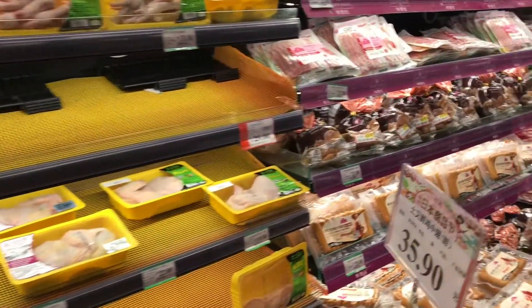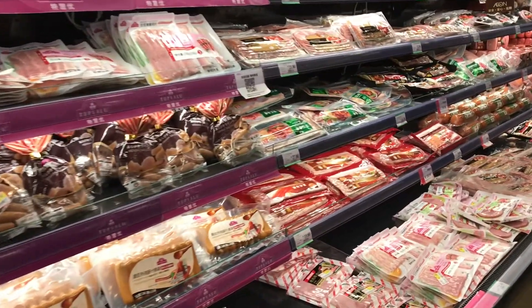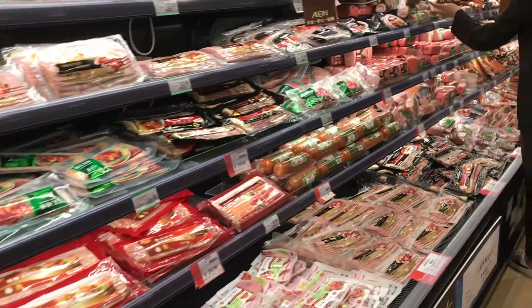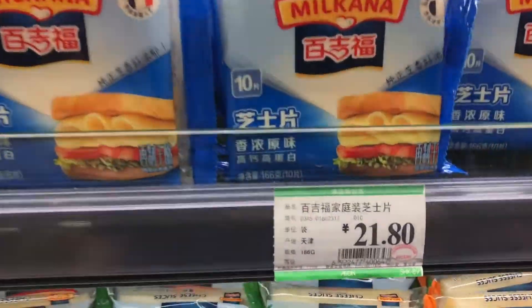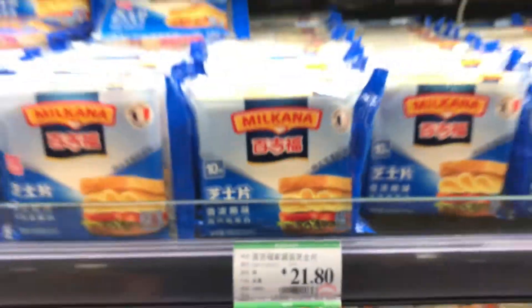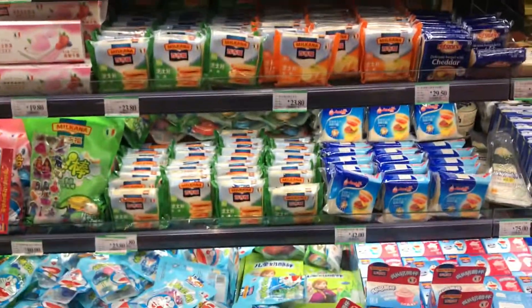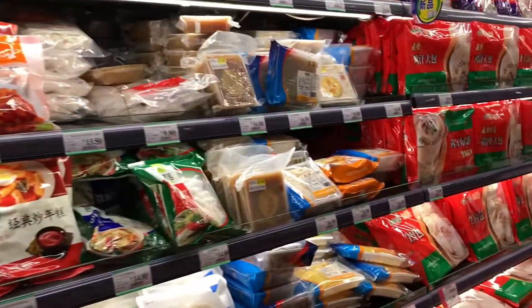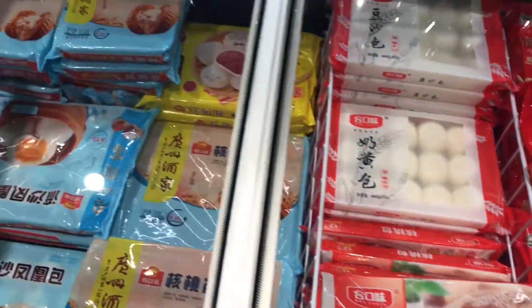Here is the prepackaged section with hams, different sausages, and different things you can buy. This is the cheese section. Cheese is not really used much in traditional Chinese cooking, and that is shown by the lack of cheese in the store. There's just this one small section and it's actually pretty expensive — one pack of 10 processed cheese slices is like almost four U.S. dollars, which is pretty expensive for me.